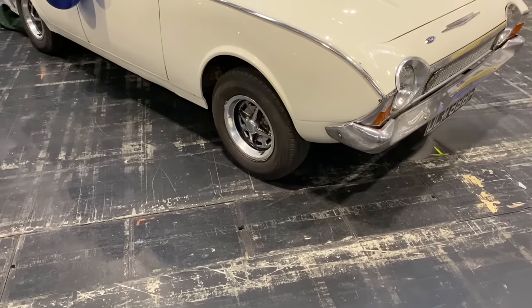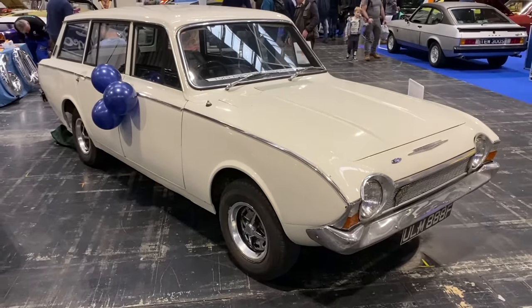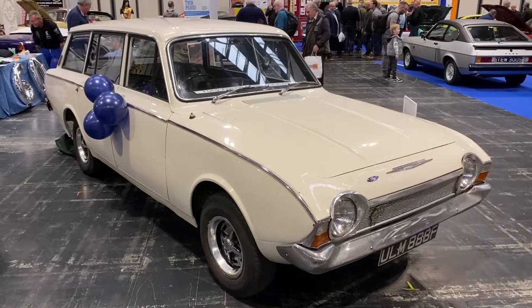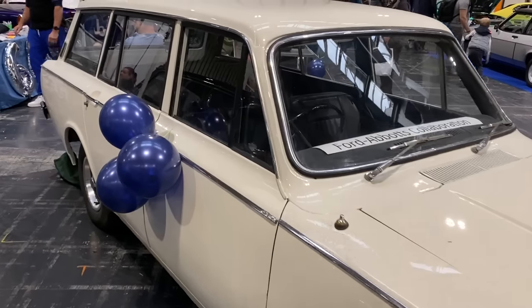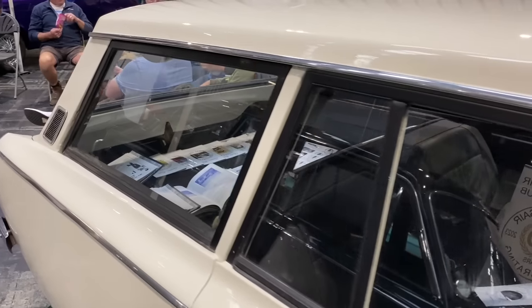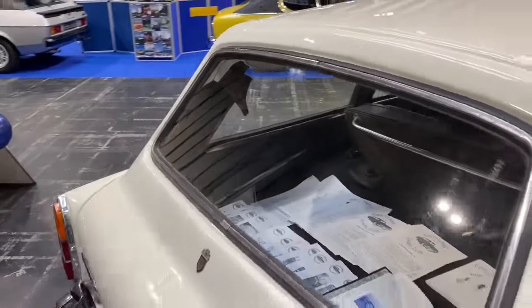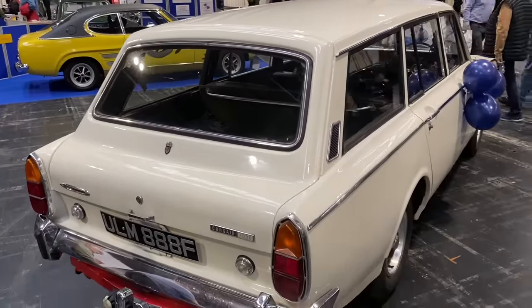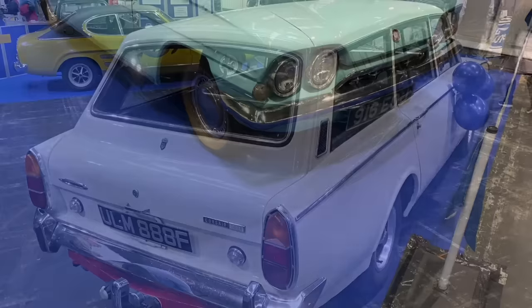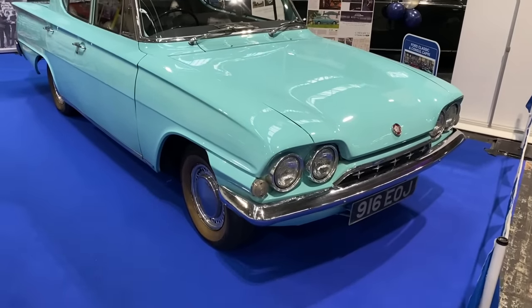Abbots of Farnham were famed coachbuilders whose stock in trade was converting normal saloons into estates or wagons, and this is their version of the Corsair. I didn't even think one of these actually existed, but here it is — and doesn't it look lovely?